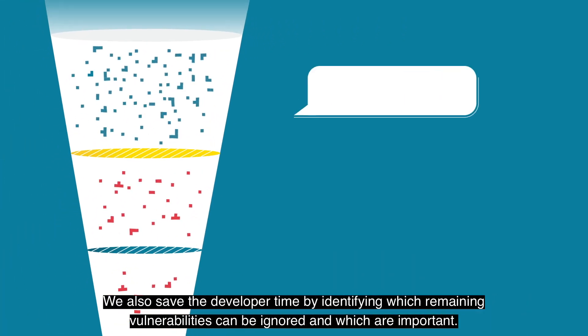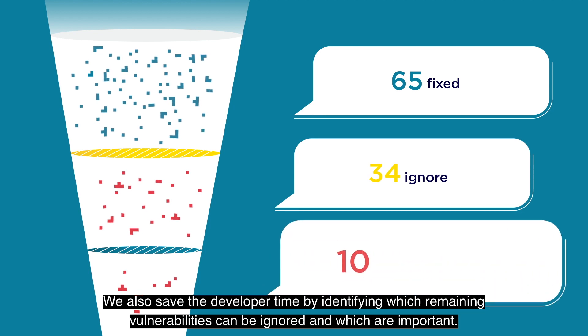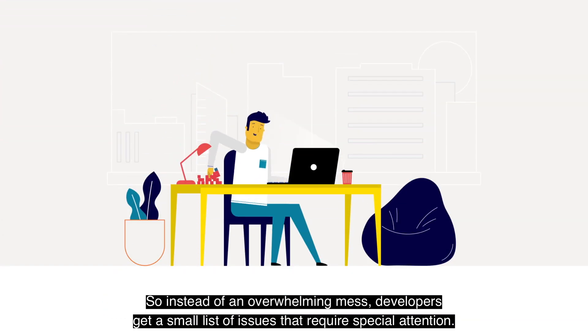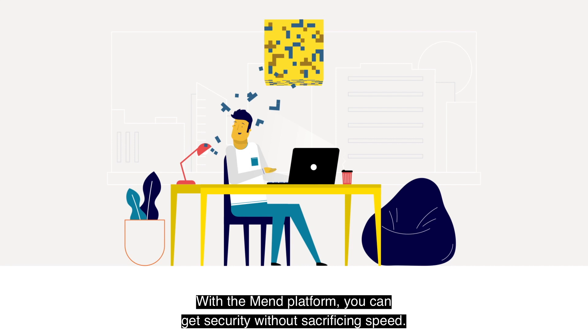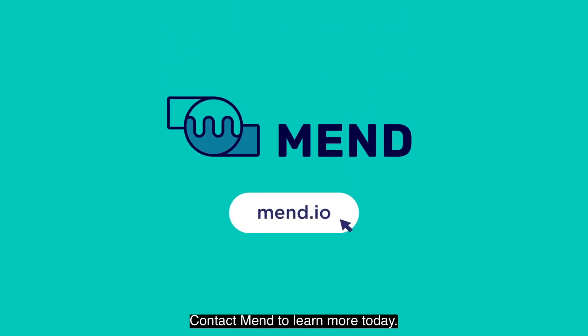We also save the developer time by identifying which remaining vulnerabilities can be ignored and which are important. So instead of an overwhelming mess, developers get a small list of issues that require special attention. With the MEND platform, you can get security without sacrificing speed. Everyone wins. Contact MEND to learn more today.